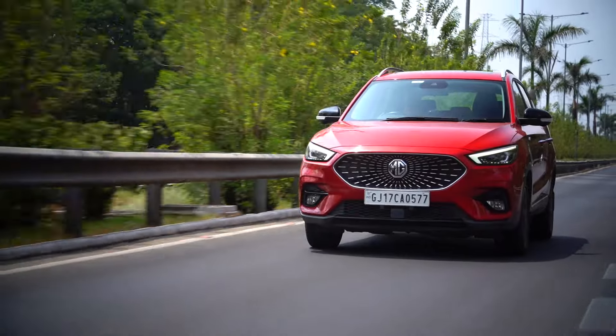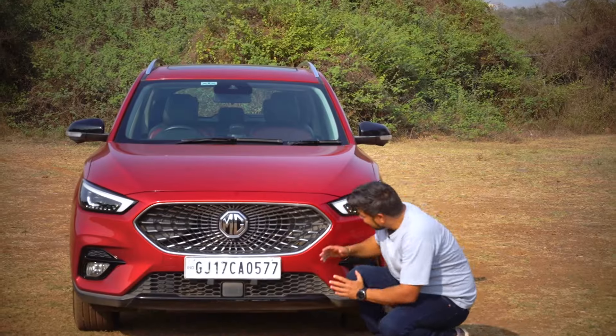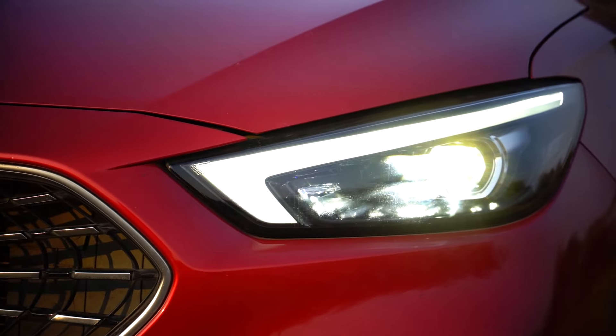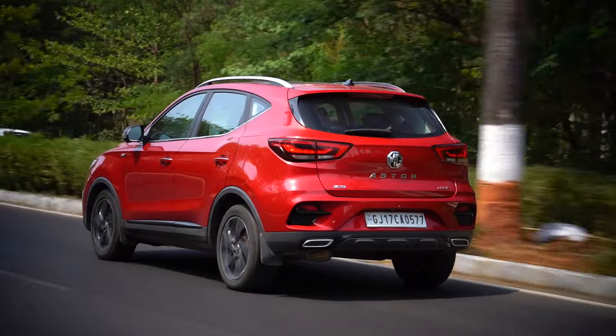While its proportions, stance and lines are spot-on, it gets embellishments in just the right places — like that fancy chrome-studded grille, stylish alloys, and tastefully done front and rear lamps — that help it make an elegant statement whenever it passes by.